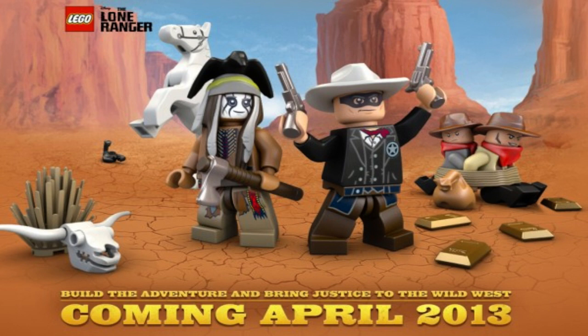I am very excited about this line of LEGO sets because I do like a nice western themed LEGO set. The film is set for release in August of 2013, but the LEGO sets will be coming out in April 2013 according to the official LEGO mini site. We also have a list of set names and numbers to go with this news.